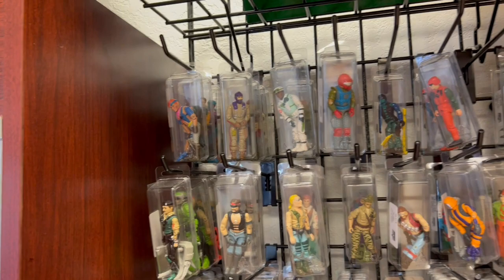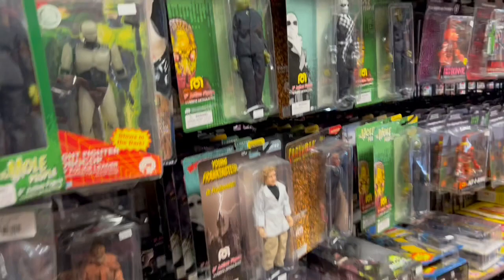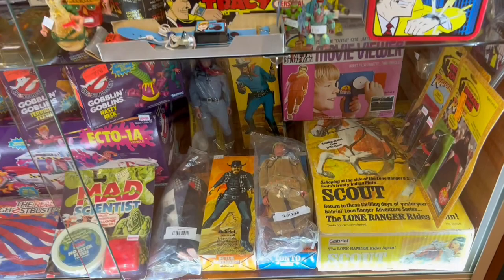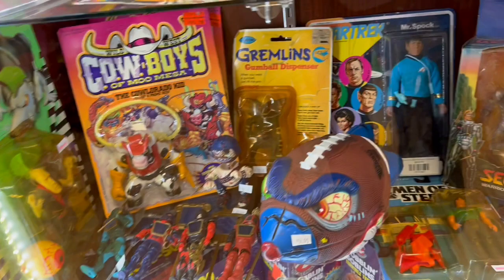Nice Star Wars stuff, and look at this — a green 3D-printed version of K2SO. There are some cool Star Wars droids that are 3D-printed life-sized around this store — we'll take a look at them as we come across them. It was really cool to see K2SO as a green 3D-printed version. There are also some awesome figures of Lone Ranger and Scout, Indiana Jones in packaging, old Ghostbusters stuff, and cowboys.